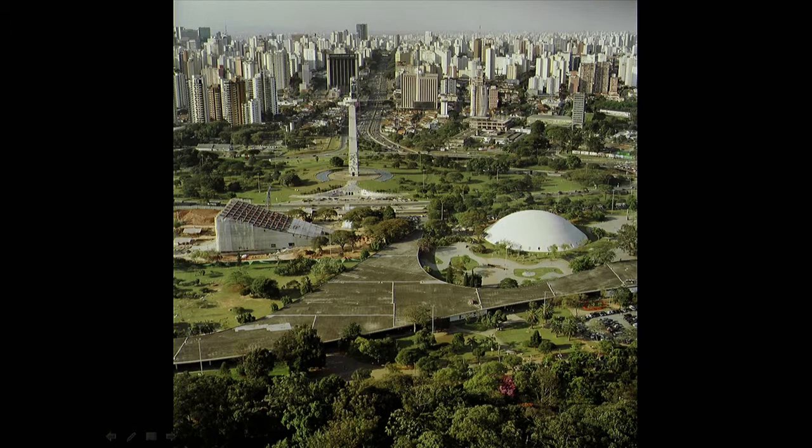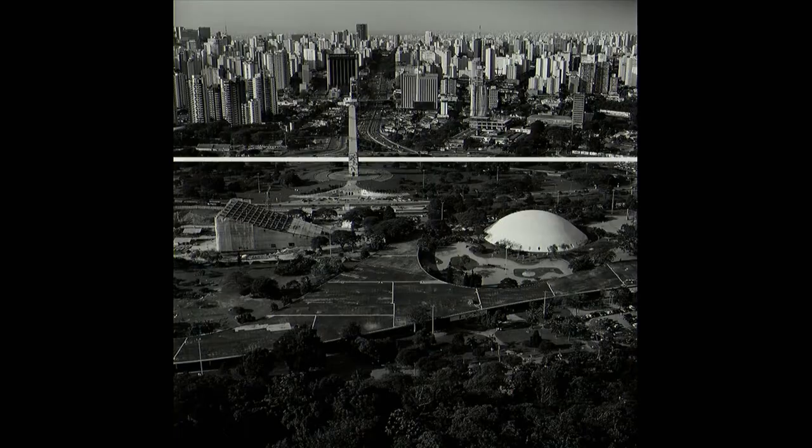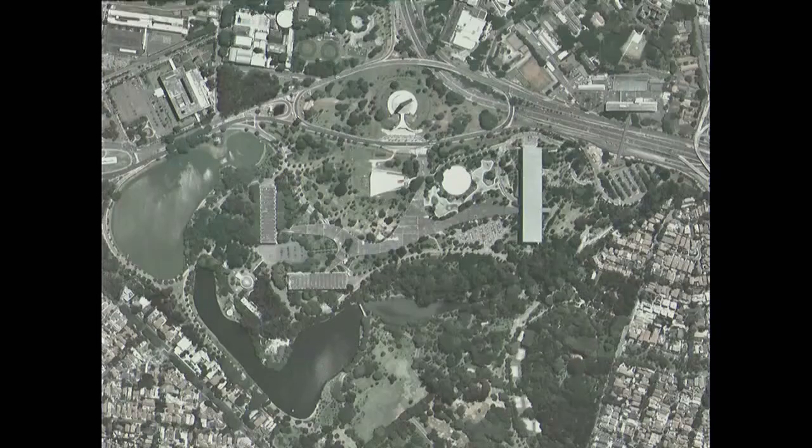It's an important park in the city that was designed by Oscar Niemeyer and Burle Marx — the landscape designer Roberto Burle Marx and the architect Oscar Niemeyer. This park was inaugurated in 1954 to celebrate the 400th anniversary of São Paulo City. It's a park with a program, so there are some buildings inside.